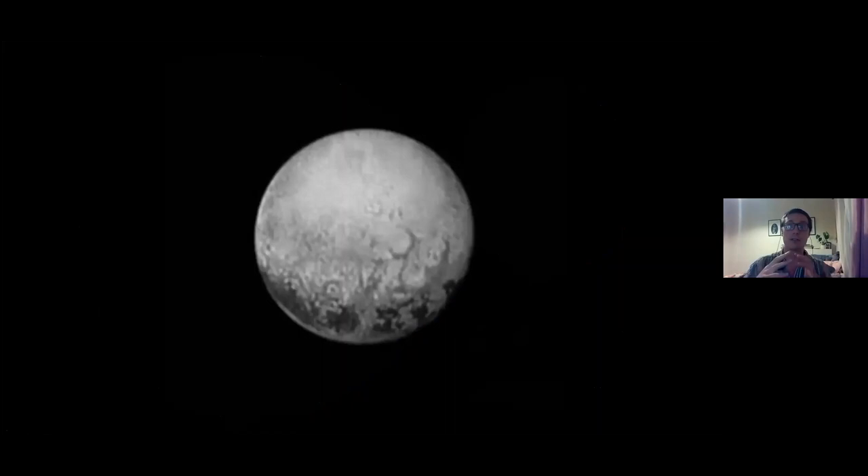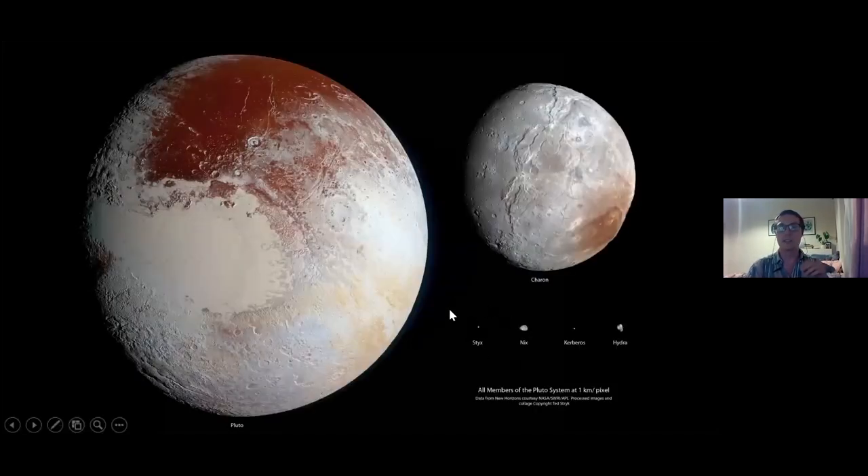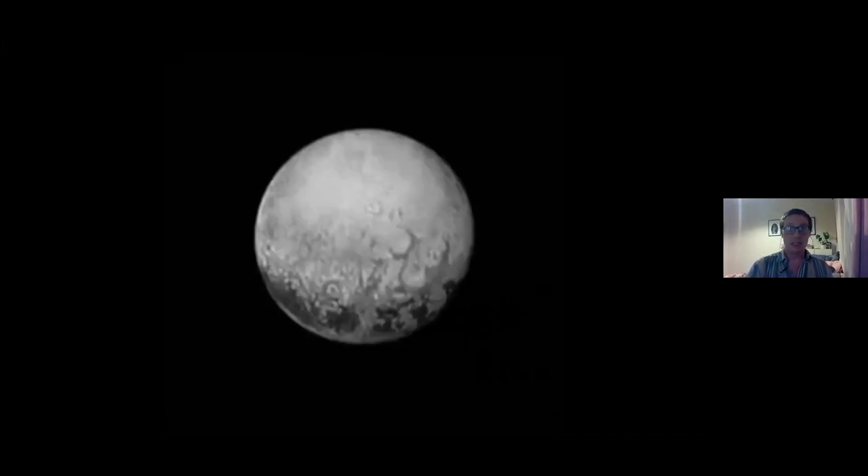This is our final view of Pluto as New Horizons flew past — the encounter hemisphere with everything we've seen. The four smaller moons — Styx, Nyx, Kerberus, and Hydra — are just tiny clumps of ice that didn't differentiate. They may have formed from a disc around the Pluto-Charon system or been captured Kuiper Belt Objects. The other hemisphere shows that dark equatorial Cthulhu-type band of very ancient high-altitude terrain extending fully around the planet.